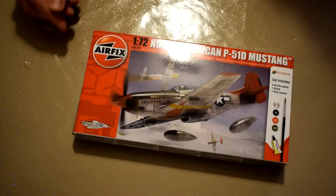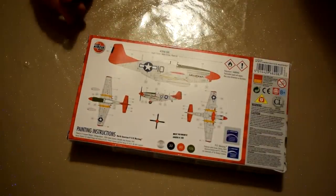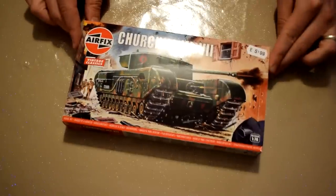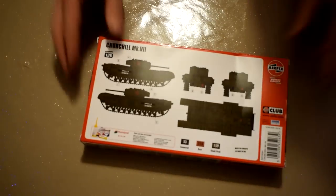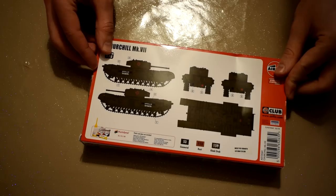I also got a P51D Mustang in Red Tails colour scheme, and it comes with paints and brushes included. I've already built one of these kits, and you can look forward to that in the new year, so perhaps I'll get some different decals for this one and build it to represent a different Mustang. Next is a Churchill Mk7 tank, which is part of the Vintage Classics range from Airfix. This looks like a pretty cool kit, and I'm looking forward to building it, as I haven't got much in the way of armour or vehicles in my collection at the moment.